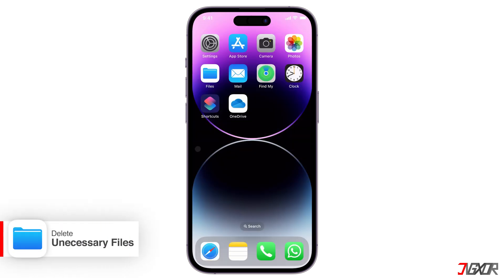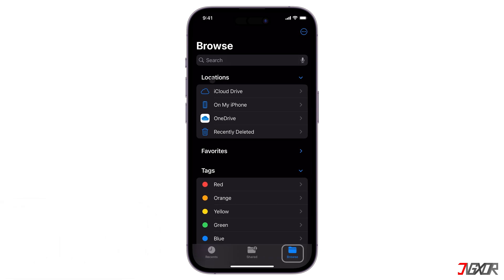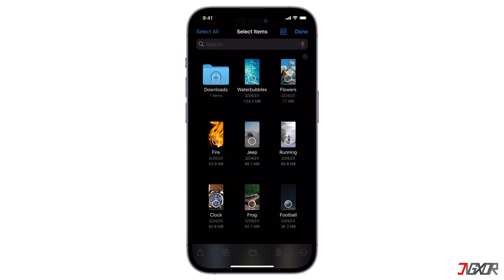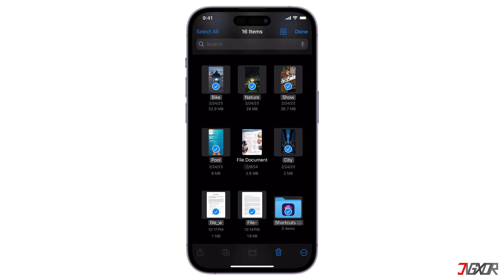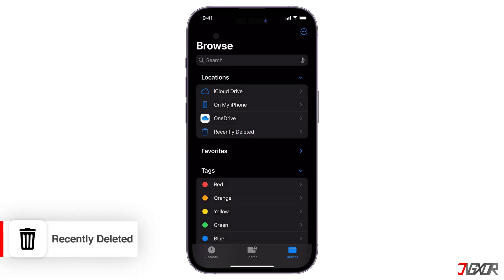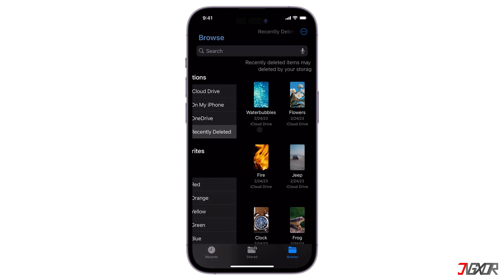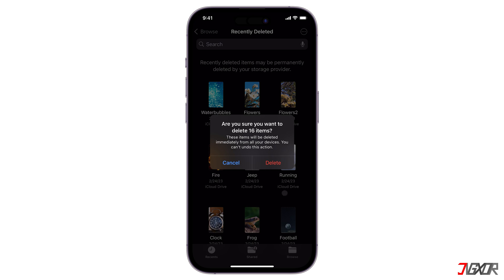To delete unnecessary files and folders from iCloud Drive, open the Files app and tap Browse to locate iCloud Drive. Choose the files or folders you want to delete — click Select All if you want to delete everything, or just select the files manually. Tap the Delete icon or trash can. Remember that deleting files from iCloud Drive will remove them from all your devices synced to iCloud. Afterward, empty the Recently Deleted folder — in the Files app under Locations, tap Recently Deleted, tap Select, then click Delete All to permanently remove the files and free up space.